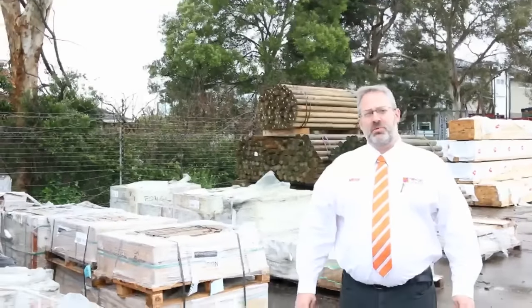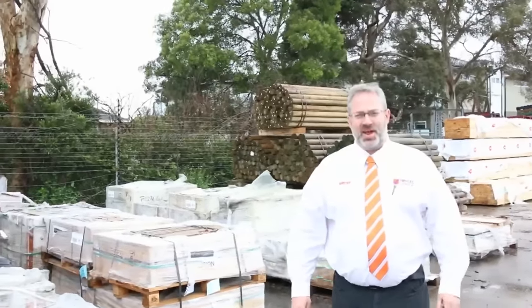Hi everyone and welcome to the auction preview for the timber and building supplies auction for Wednesday the 28th of September.